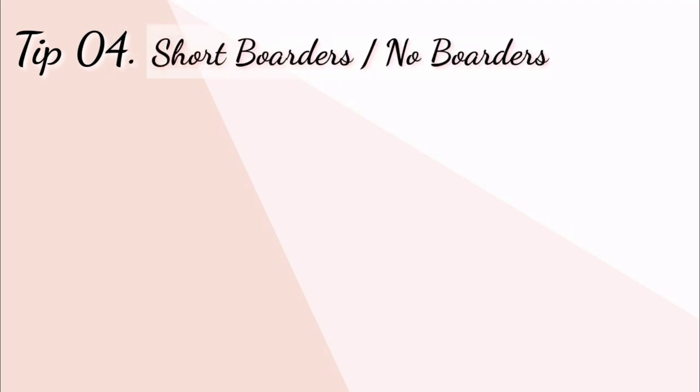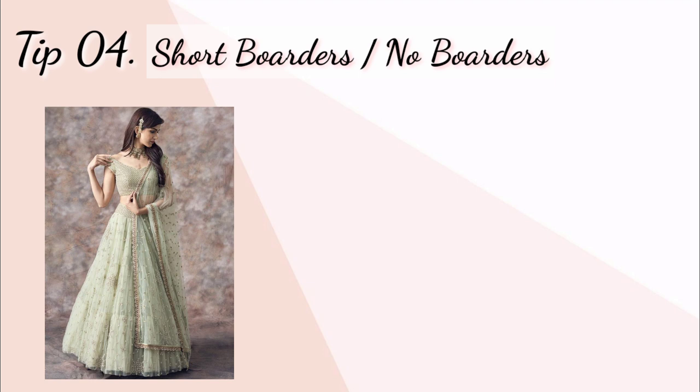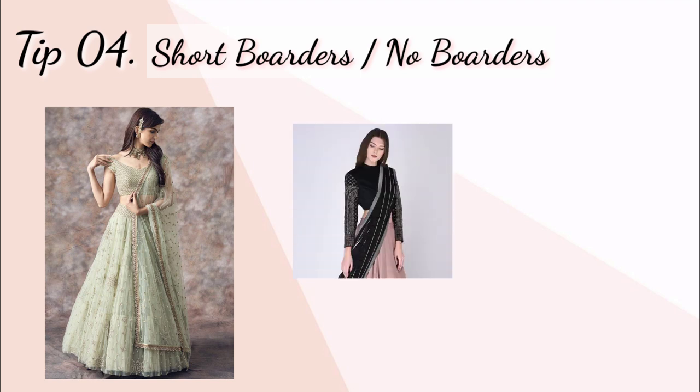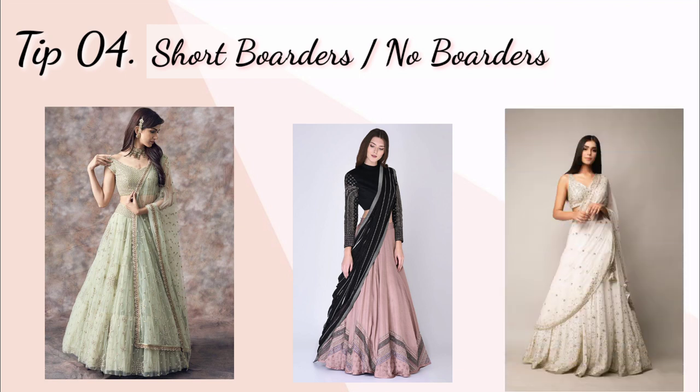Tip number four: short borders and no borders. Agar aap kisi function ya wedding mein ja rahe hain to aap jo bhi outfits pahen rahe hain — lehenga, crop top lehenga ya kuch aur — is baat ka dhyan rakhiye ki aap no border ya short border wali dresses choose karein. Zyadah heavy border ya broad border wali dresses na pahanen, aur aap small prints ko prefer karein aur badi prints ko avoid karein.